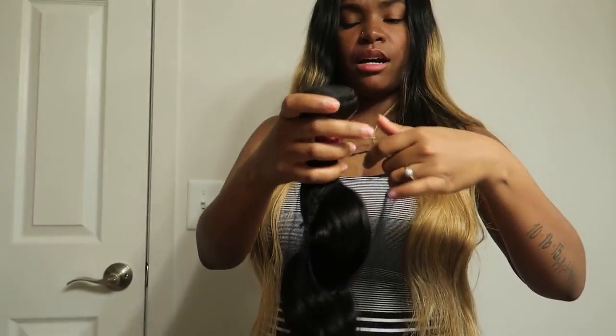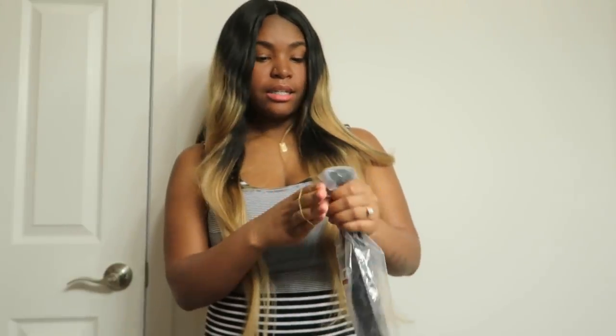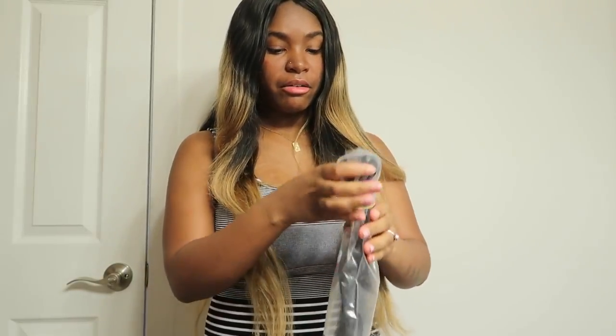The links and everything for this hair will be in the description box below, so don't forget to check it — all the information you need to know about this hair will be there. You don't want to miss out on purchasing some good hair, ladies. Now let's try the closure.